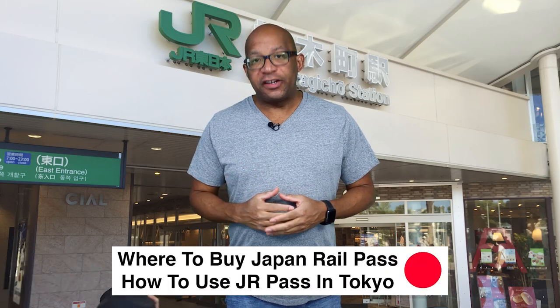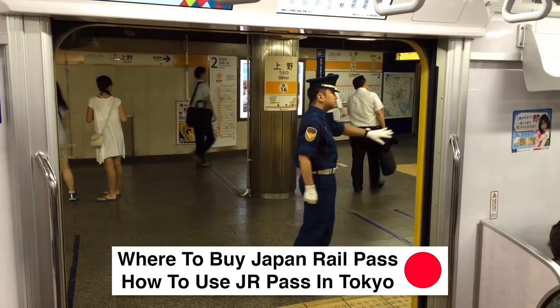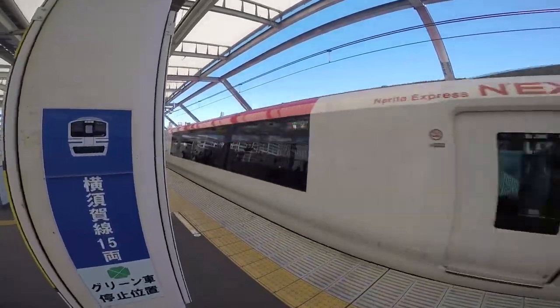Are you looking for where to buy a Japan Rail Pass, how to use a JR Pass in Tokyo, and JR Pass price? If so, you're in the right place. Please watch until the end of the video because I'm going to share with you 23 Japan travel tips.